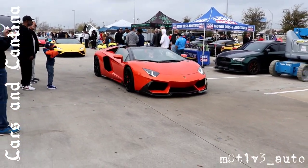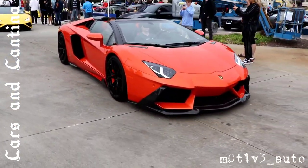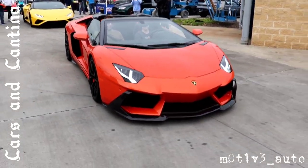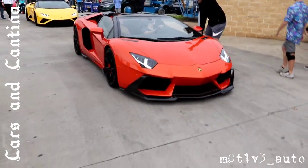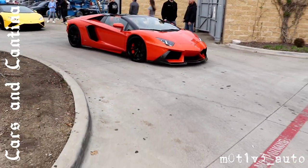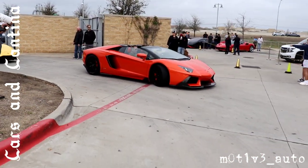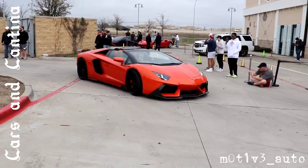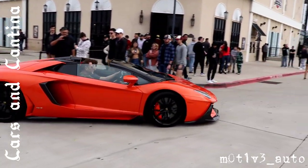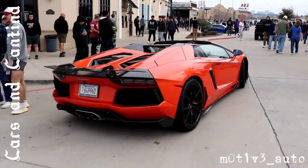Aventador — let's see if we can get that exotic all the way down. The Aventador — I don't see any markings on it. Really good.